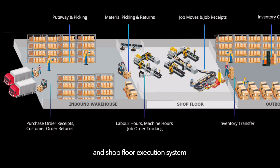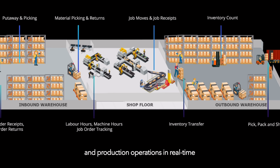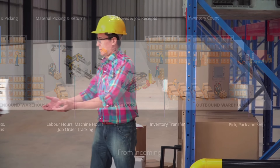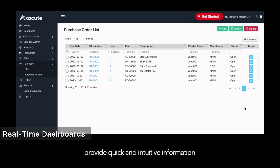If you are one of them, you need AXecute. AXecute is a cloud-based warehouse and shop floor execution system that tracks your inventory and production operations in real time. From incoming, to materials issuance, to production, to finished goods shipping — AXecute got you covered.